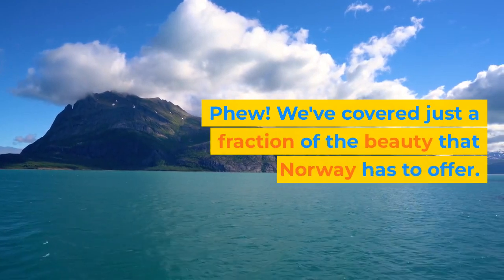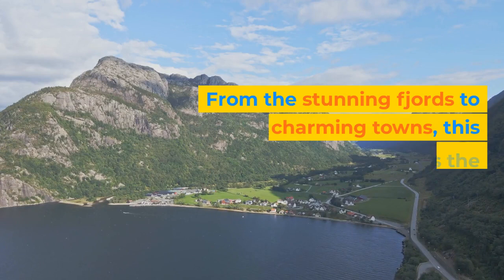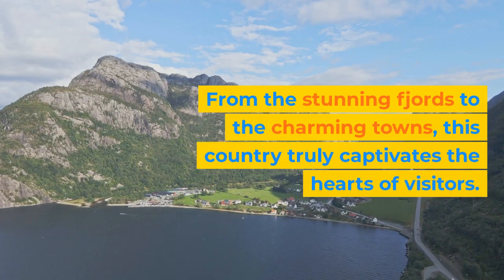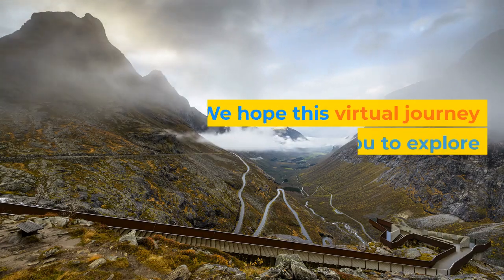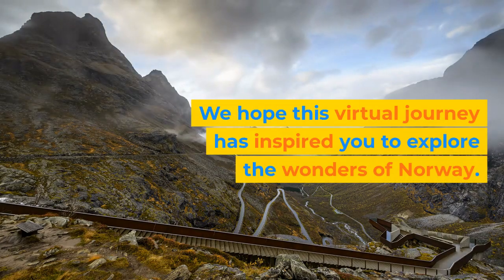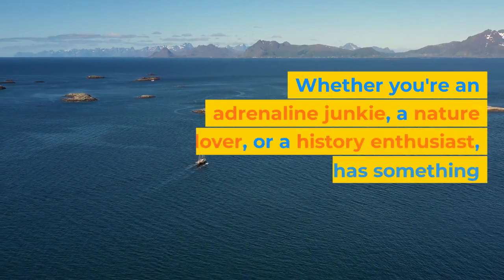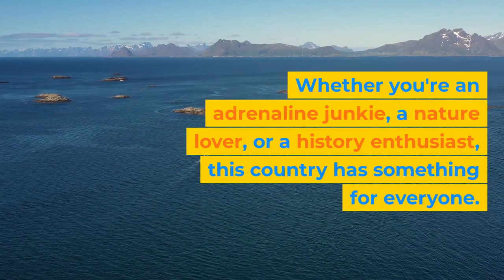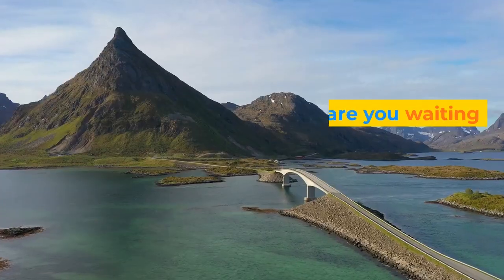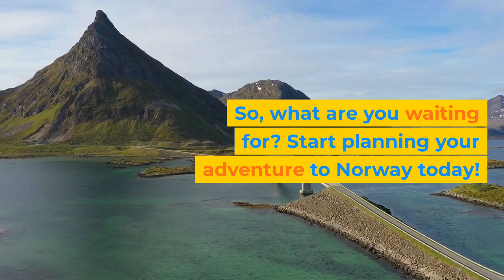We've covered just a fraction of the beauty that Norway has to offer. From the stunning fjords to the charming towns, this country truly captivates the hearts of visitors. We hope this virtual journey has inspired you to explore the wonders of Norway. Whether you're an adrenaline junkie, a nature lover, or a history enthusiast, this country has something for everyone. So what are you waiting for? Start planning your adventure to Norway today.